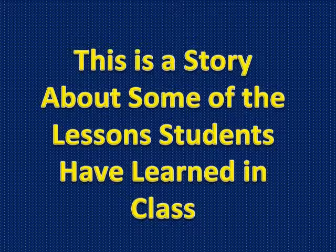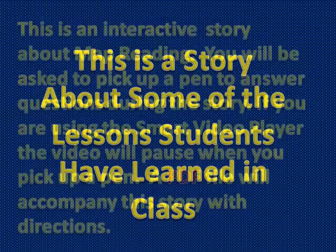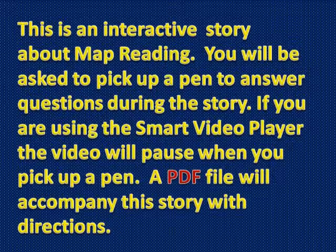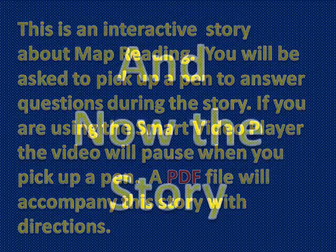This is a story about some of the lessons students have learned in class. This is an interactive story about map reading. You will be asked to pick up a pen to answer questions during the story. If you are using the smart video player, the video will pause when you pick up a pen. A PDF file will accompany this story with directions. And now, the story.